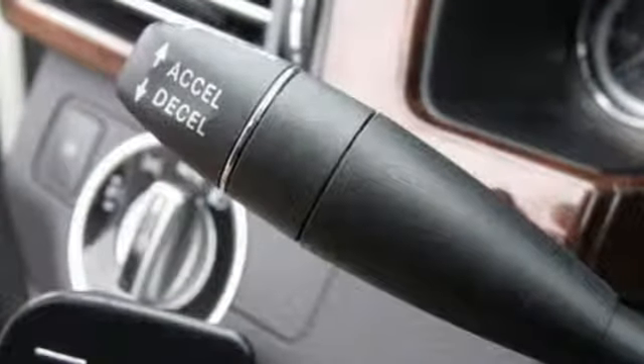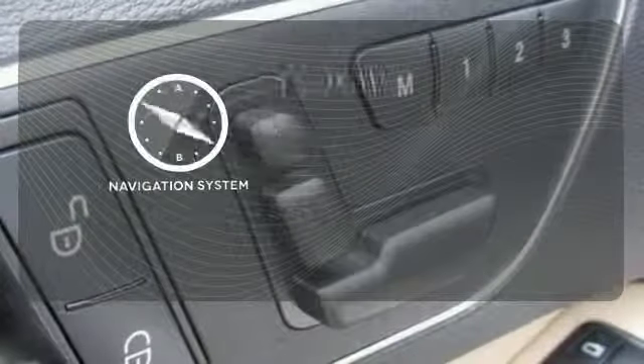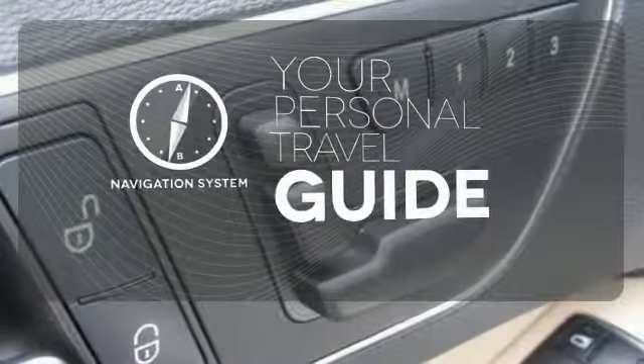And with heated mirrors, rain-sensing wipers, an auto-dimming rear-view mirror, and a tire pressure monitor, you can focus on the road. It comes with a navigation system to easily guide you to your destination.